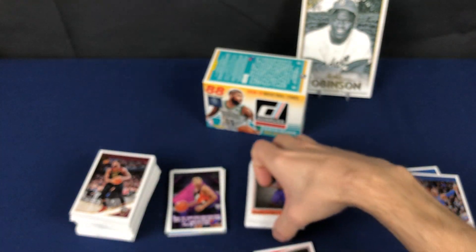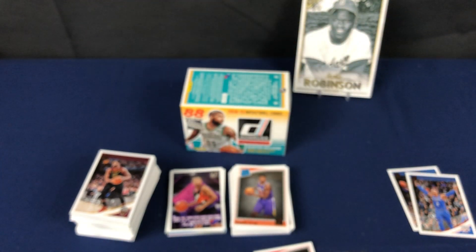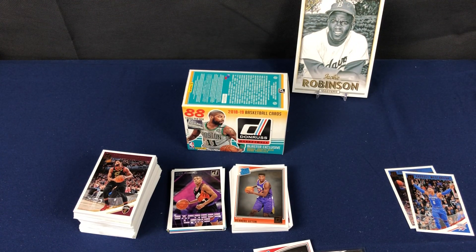Very nice. Alright, another box break in the books. We'll catch you next time — thank you so much for watching.